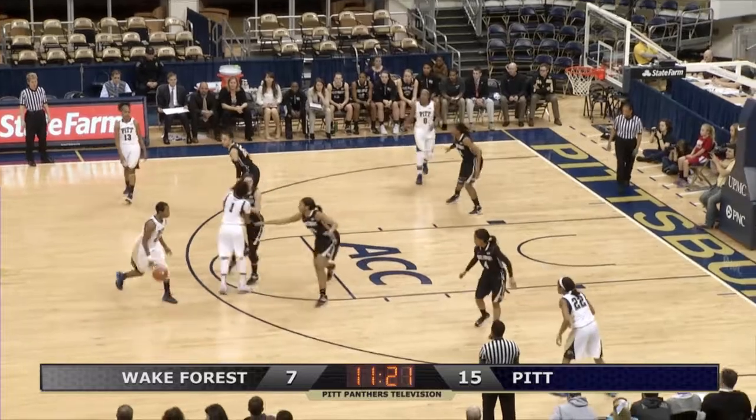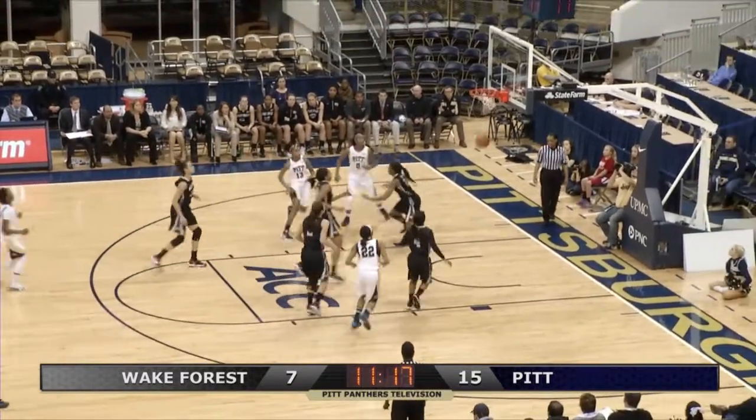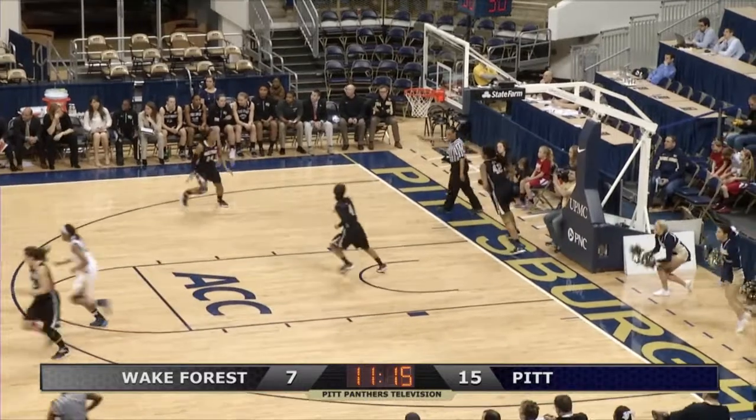With the ball is Davis, straight away to Anderson, now to Briggs at the top of the circle. She'll take the jumper and she hits it and she's off to a great start.